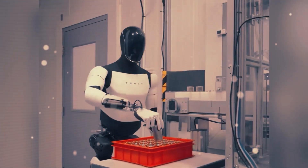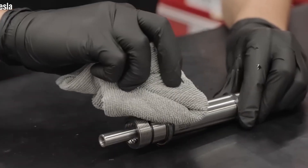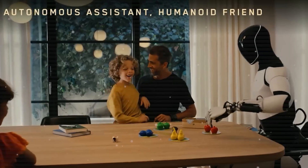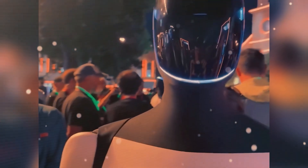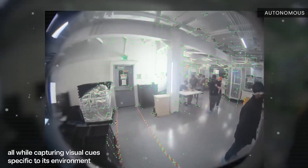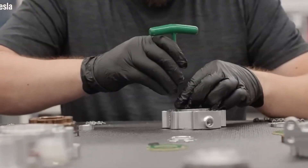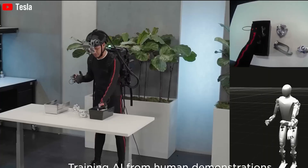Optimus doesn't walk using hand-coded choreography. Instead, it learned its stride through reinforcement learning — the same advanced AI technique used in high-end simulations. In simple terms, Tesla let the AI teach itself how to walk like a human. As Elon Musk put it, Optimus is powered by real-world AI, the same kind of intelligence Tesla has been refining in its self-driving cars. What they've learned from training AI on the road is now being applied to robotics. This marks a major turning point — Optimus is no longer just a functional machine. It's a learning machine.